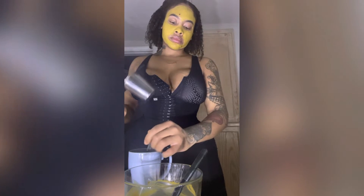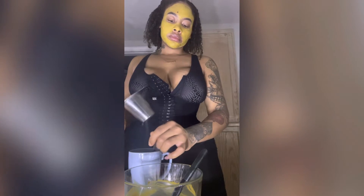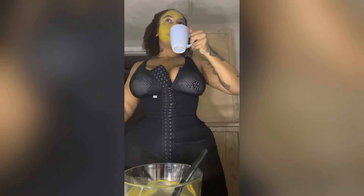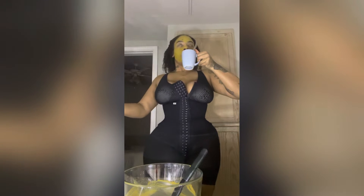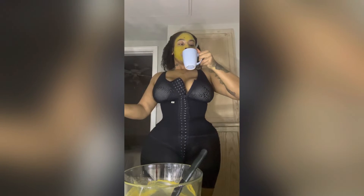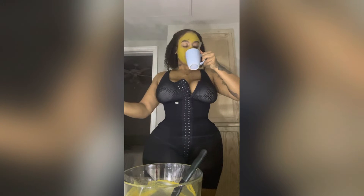Right now I'm just drinking tea to help my hair grow. I've been on a hair growth journey and I still have henna in my hair, which I'm about to wash out when I get in the shower.